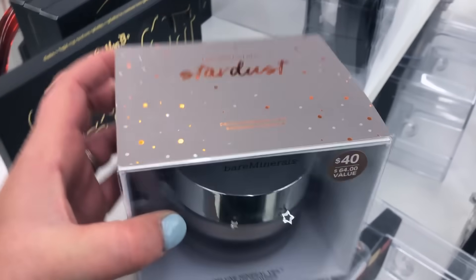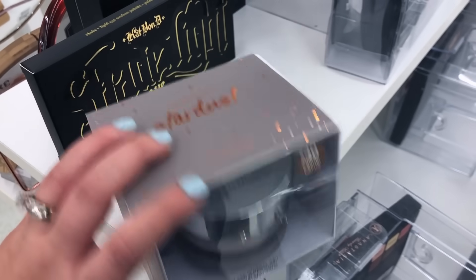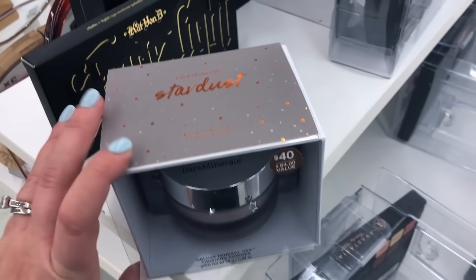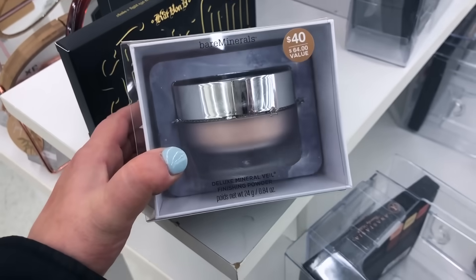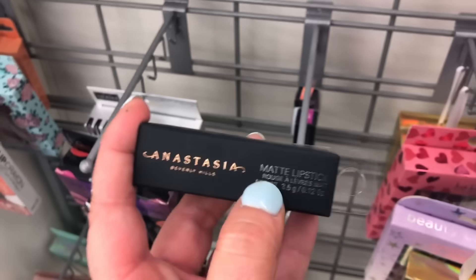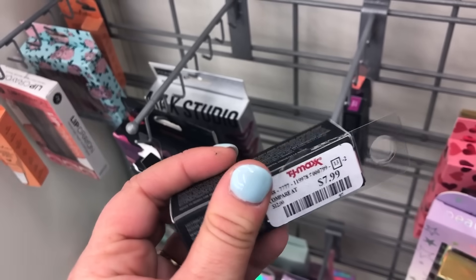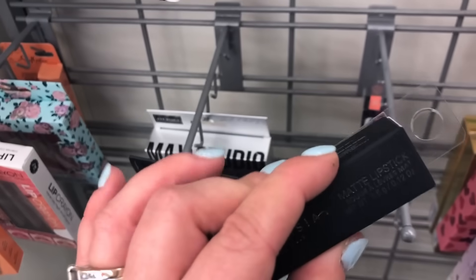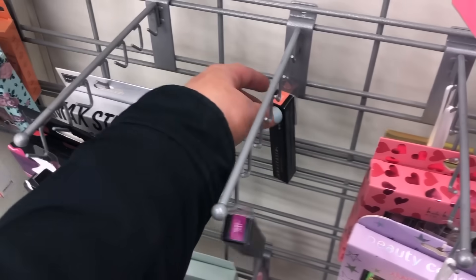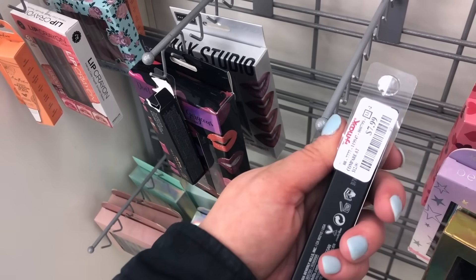They also have something from their Minerals Stardust Collection — a deluxe mineral veil finishing powder in beautiful big packaging for $10, originally $40 — an incredible steal. Back to Anastasia, they have a matte lipstick in Honey, a beautiful warm nude, for $7.99. There are also glosses: Grape Jelly, some neon shades possibly from a summer collection, and Sunset Strip in a fun orange — all $7.99.